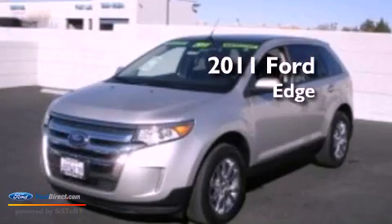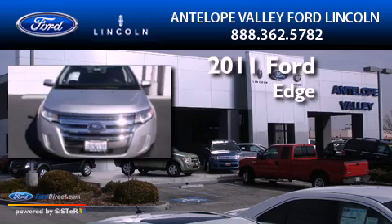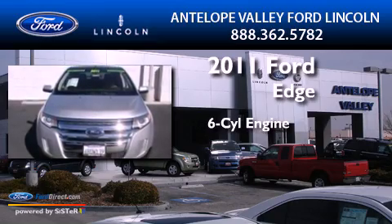This is a certified pre-owned 2011 Ford Edge. It features a six-cylinder engine and an automatic transmission.